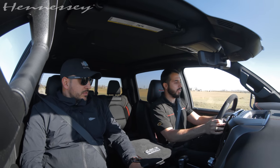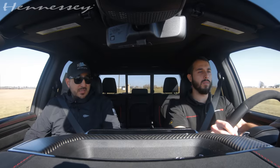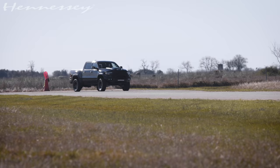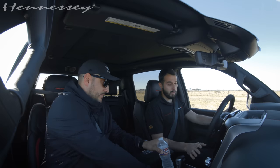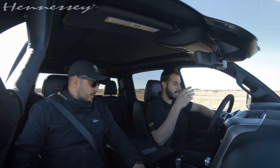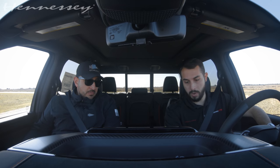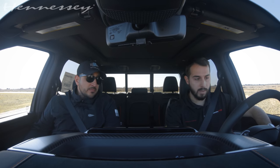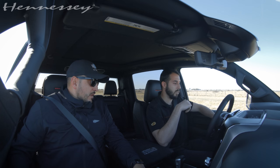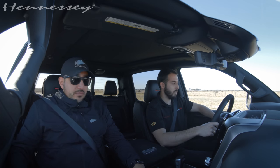So I put it in sport mode — you'll notice the suspension gets a little bit stiffer. What we found is when you put it in sport mode, it'll turn traction off. Then manually turn it back on. Left foot on the brake, go to about 1500 RPM, and then just dump it. Ready? Yeah, let's do it.